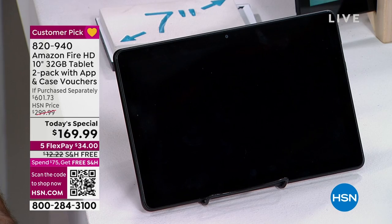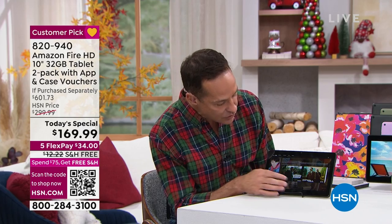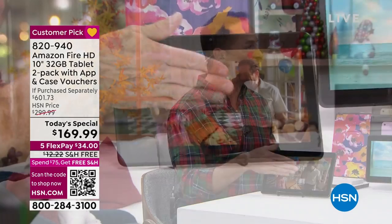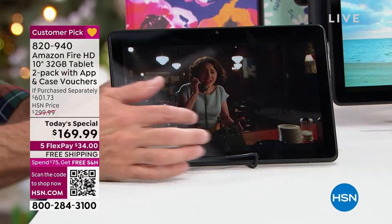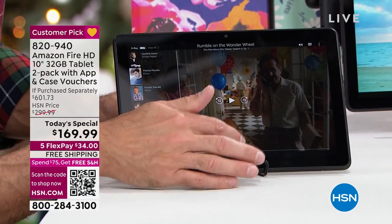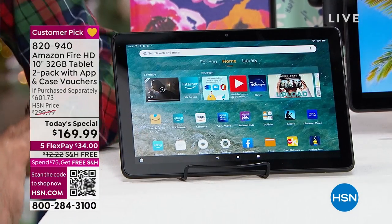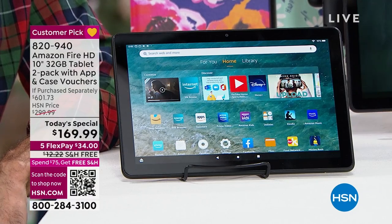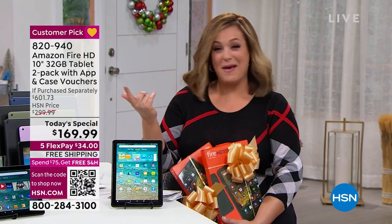If you don't have Prime, definitely look that up because it makes it easier to get all the content — you get so much for free just for having a Prime account. Remember, this is HSN's number one selling Android tablet. They call it America's Sweetheart tablet. They sell so many tablets a year. We are at almost 12,000 gone. It is not an old tablet, it is not open box.